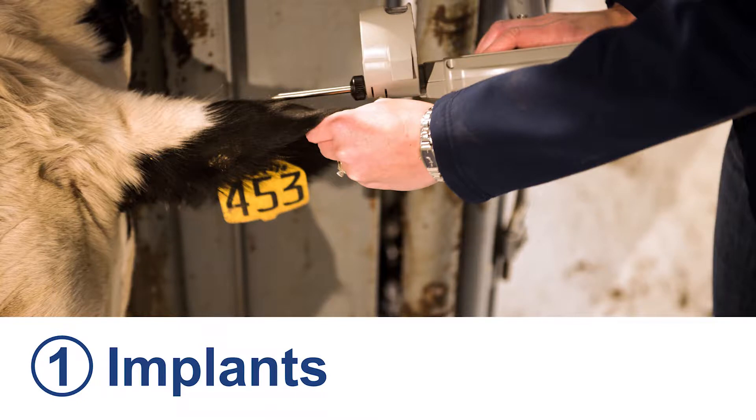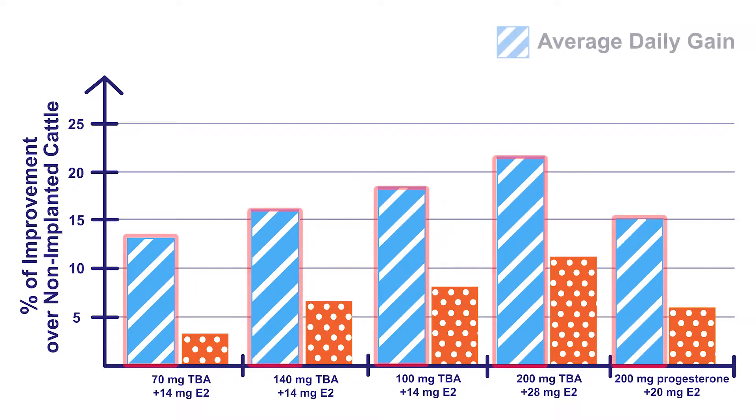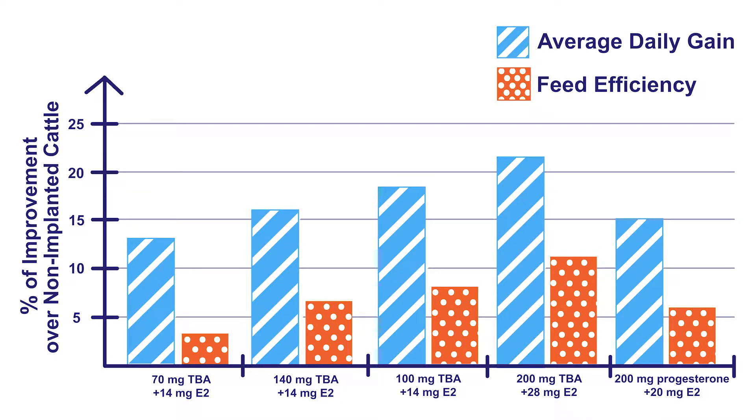We'll start with steroid implants. Steroid implants are small pellets that are injected just under the skin on the back of the ear. The pellets slowly release hormones that stimulate muscle growth. This chart illustrates the percentage of improvement of implanted steers over those that were not implanted, where the bars depicting average daily gain are in stripes and the bars depicting feed efficiency are in dots. Implants increase both feed efficiency and average daily gain by about 5–15% on average, reducing the number of days on feed and returning approximately $50 to $100 per animal.